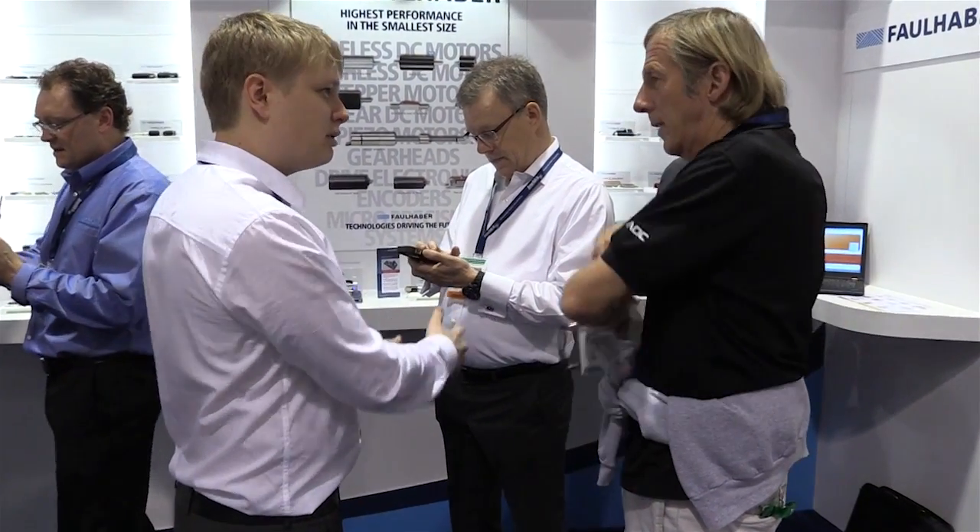We have also launched a motion app that takes catalog data and assists engineers in calculating speed and torque values for their applications. We look forward to assisting you in your application. Check out our website Micromo.com for more information about our products.